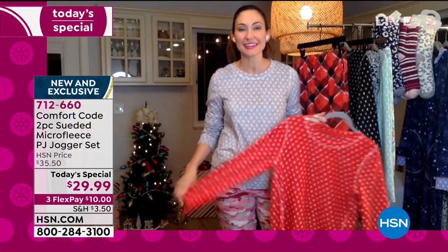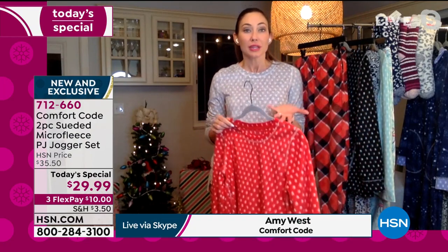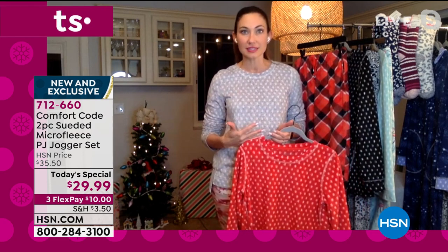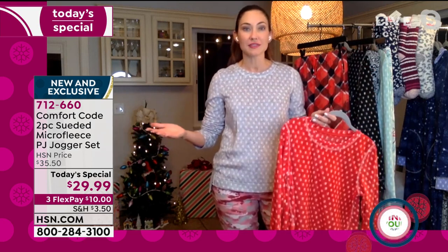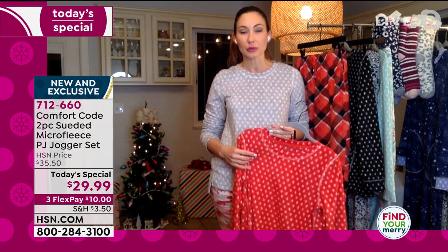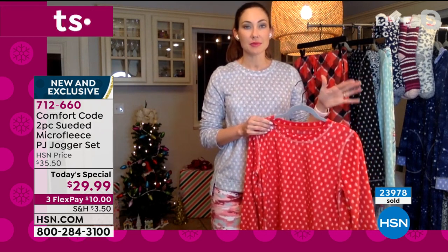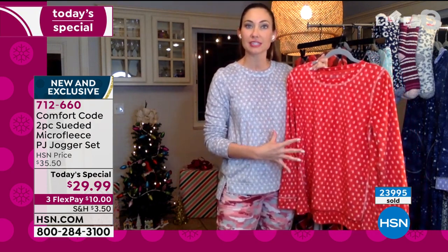I'm so happy to be here again talking about these amazing PJs. Like many of you, this year has changed a lot. I used to travel all the time. We've been home, which has come with many blessings. I'm homeschooling my kids, gardening, doing things I've never done before — and I'm doing it all in loungewear, in my PJs. More than ever, I'm looking to be stylish and comfortable at the same time.